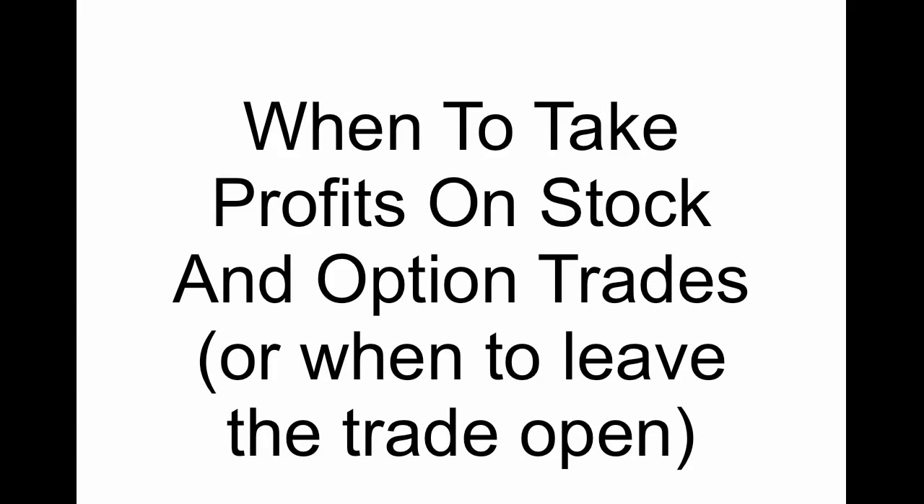Hey everyone, this is Kirk here again at Option Alpha. What I want to do in this video is go over a topic that is rarely covered with clarity, but is definitely one of the biggest questions I get with coaching students and comments on the blog. And that's when to take profits on stock and options trades, or really the biggest question is when to leave the trade open and try to get a little bit more money. Now I know that there's a big age-old adage in trading: let your winners run and cut your losers short, but that doesn't always mean it's a great time to leave the trade on when your technicals are telling you to get out.